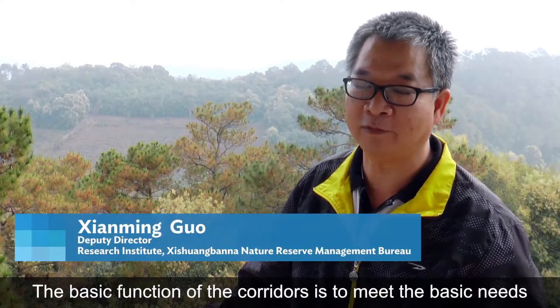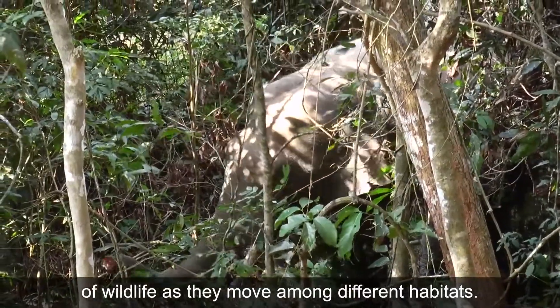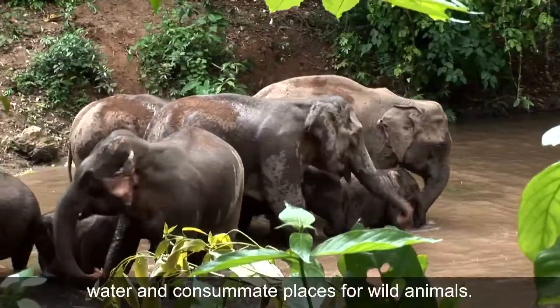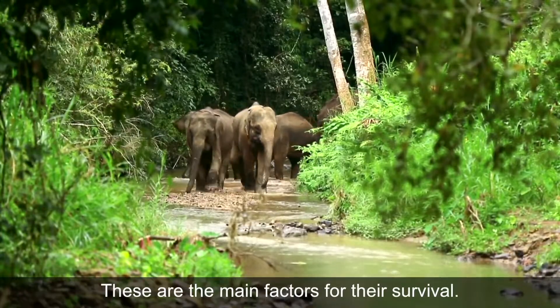The main function of the corridors is to meet the basic needs of wildlife when they live or move among different habitats. So a corridor should have food, water, and concealment places for wild animals. These are the main factors for their survival.